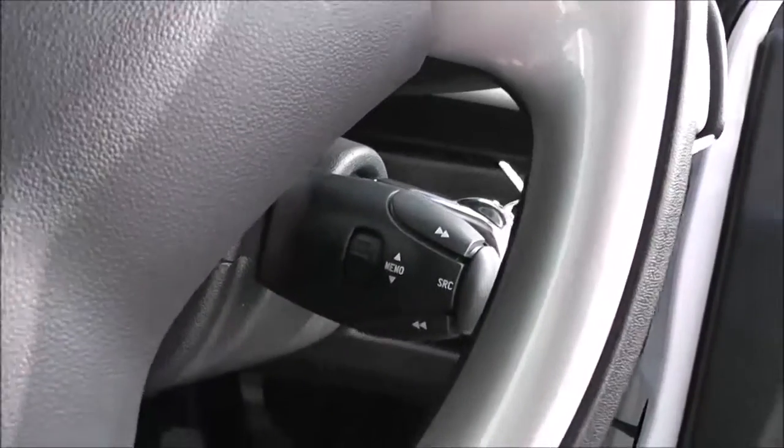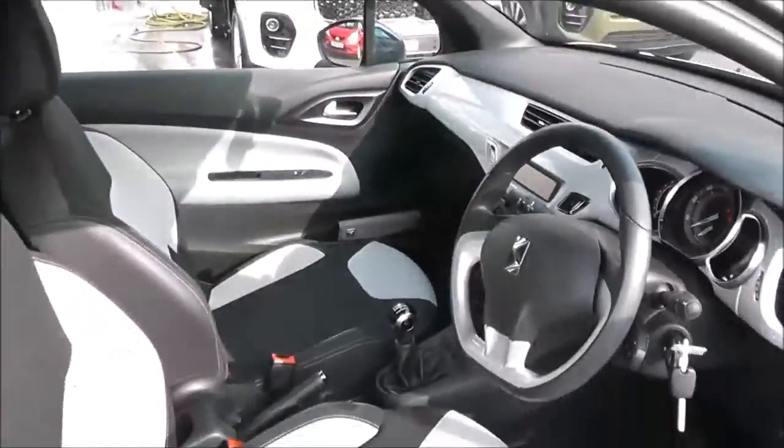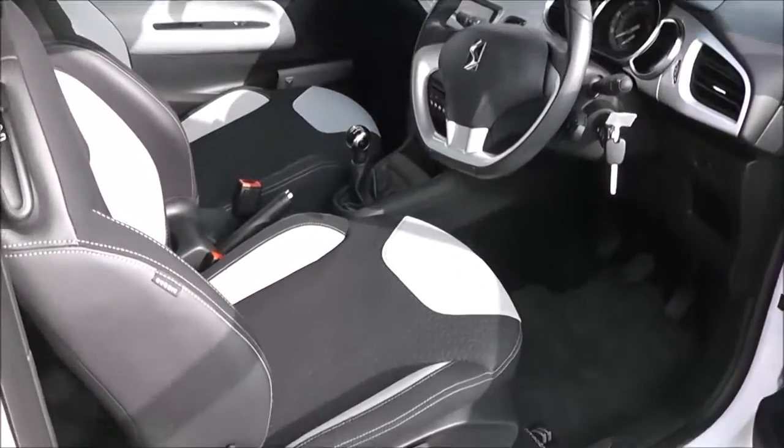There is also power steering, with controls underneath the steering wheel for the radio and CD player. A spare key is included, and as you can see it is in great condition inside as well as outside. It's been very well looked after by its one previous owner.